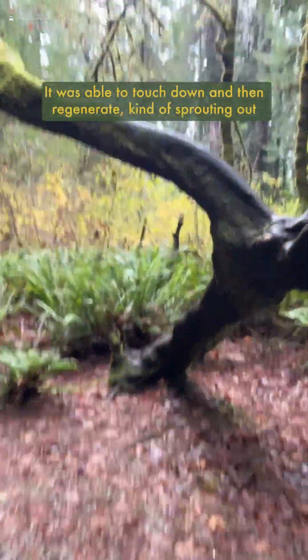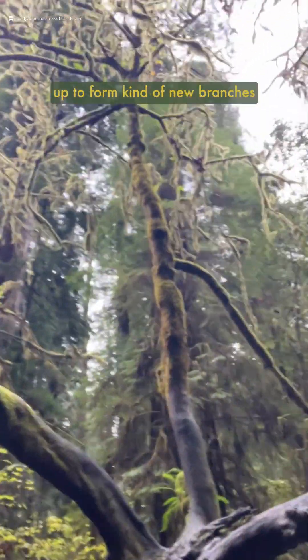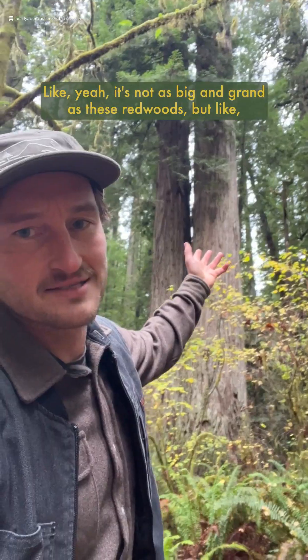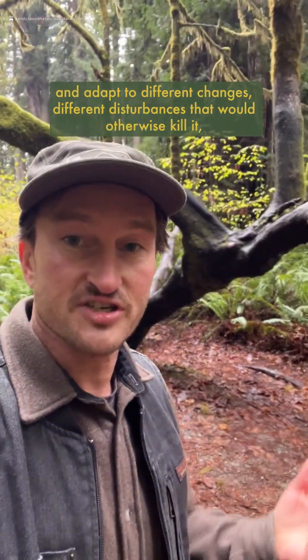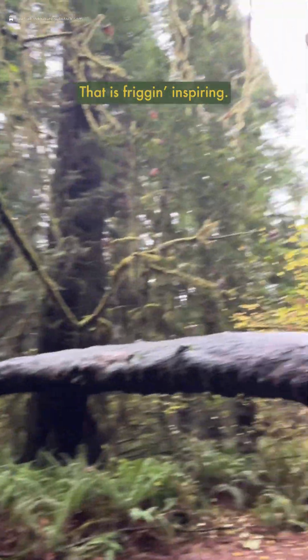It was able to touch down and then regenerate, sprouting new sprouts and sending new roots into the ground. So it's got one big interconnected root network, and the former lateral branches on the tree have now reiterated and are growing straight up to form new branches across this cool interconnected archway. It's not as big and grand as these redwoods, but if this isn't a beautiful example of different ways that life has found a way to evolve and adapt — instead of dying from disturbances, it just shoots new roots and keeps on going. That is freaking inspiring. What a beauty.